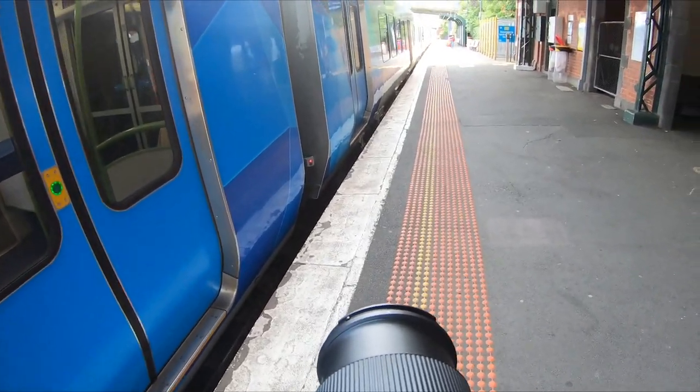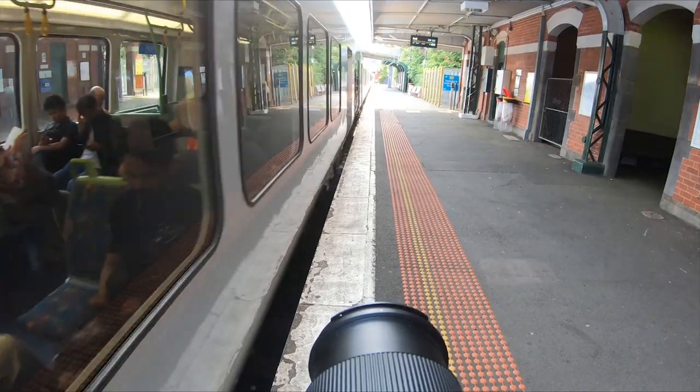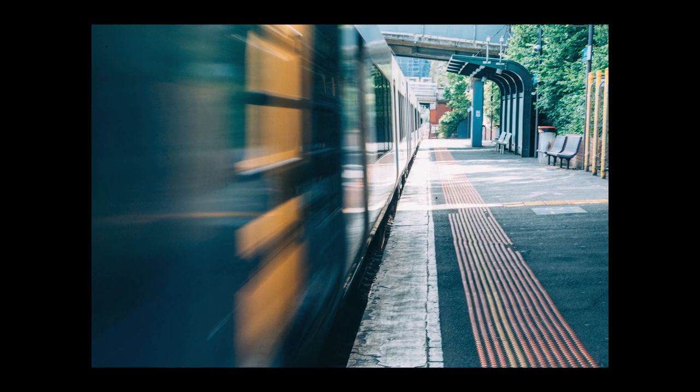A train leaving the station — we quickly switch to speed priority mode to be able to have a slightly longer exposure time, one quarter of a second. Nothing crazy, but at least there's movement.